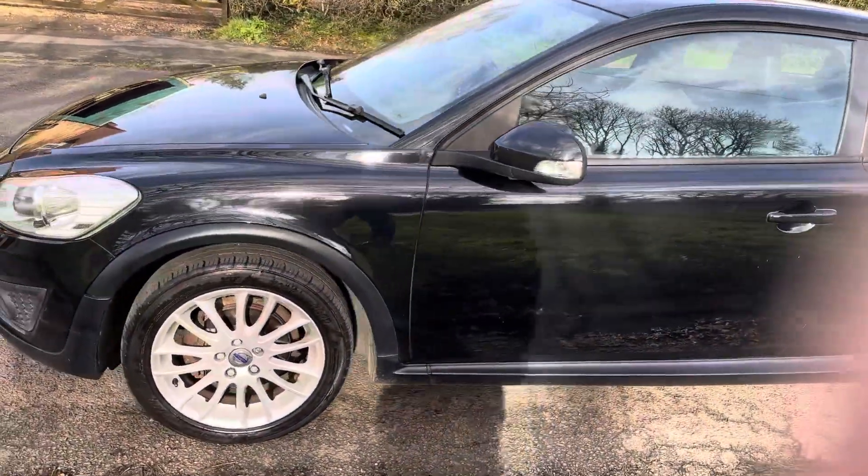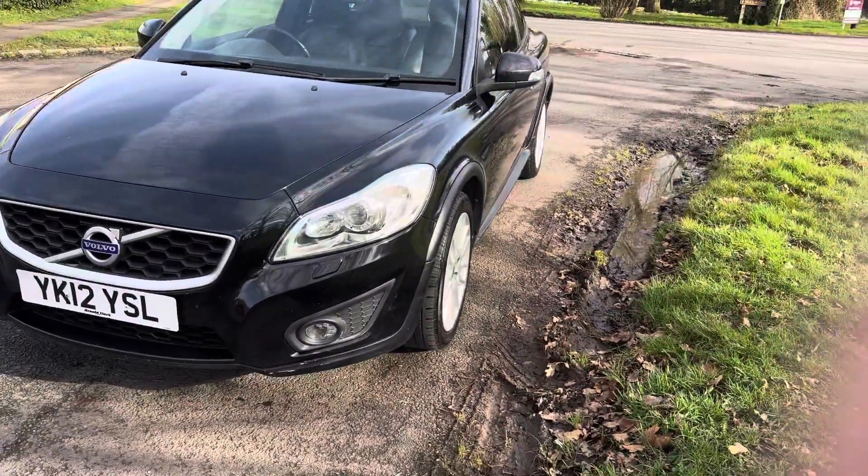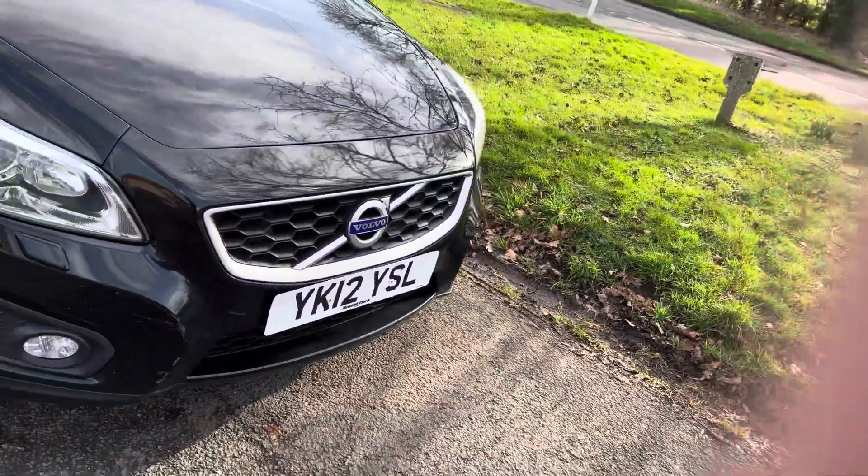It is in super condition, as you can see — very tidy car, 86,000 miles. Very high spec vehicle.